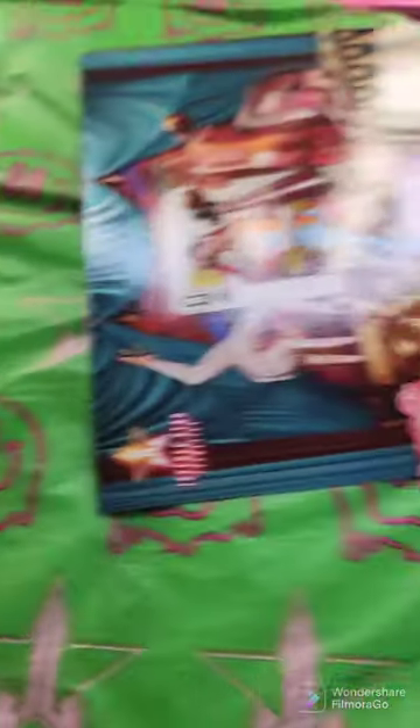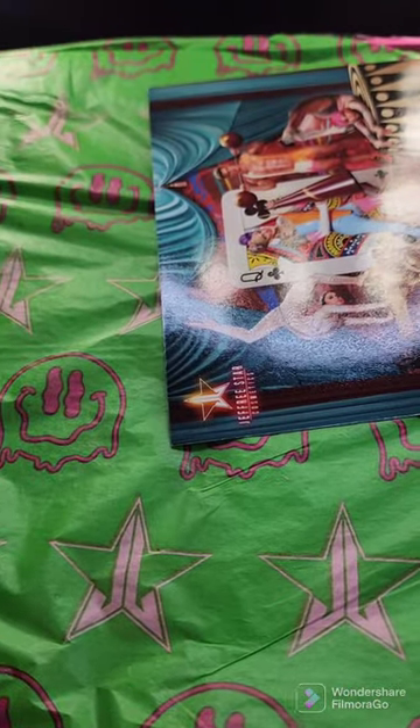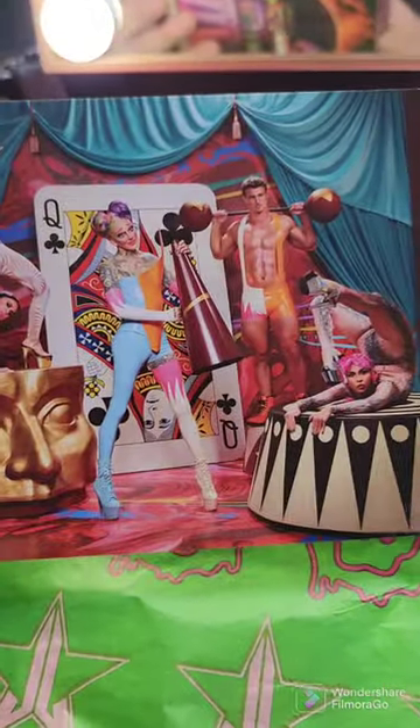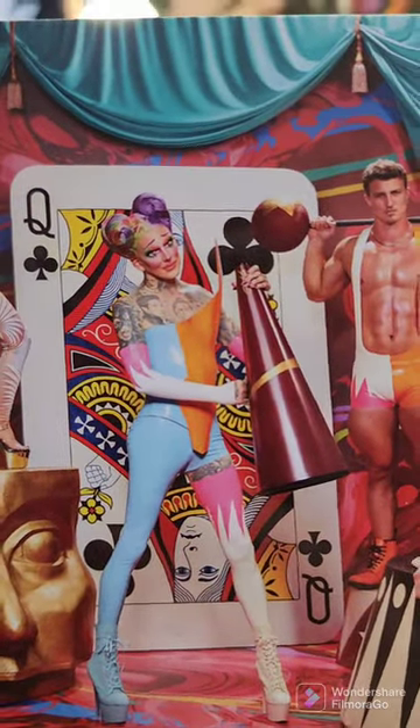Look at this paper! Don't judge me for my brush hitting the floor, by the way. Look at this paper! This wrap is so cool! Miss Jeffree Lynn, obviously, has to have the art.